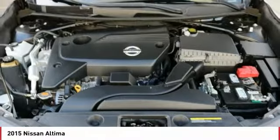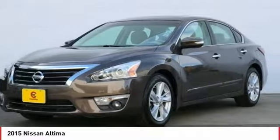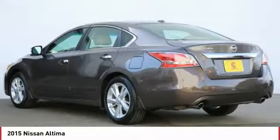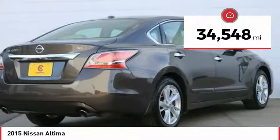Combine that with a powerful V6 or efficient four-cylinder engine, six standard airbags, and over 5,000 quality and performance tests, and you'll see the Nissan Altima is made to drive and built to last — priced below $15,000. This vehicle has less than 35,000 miles.